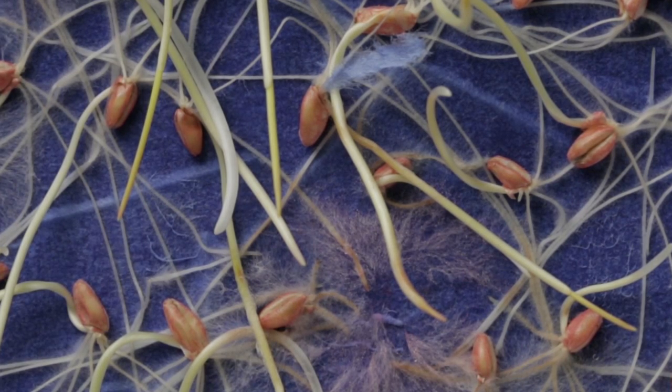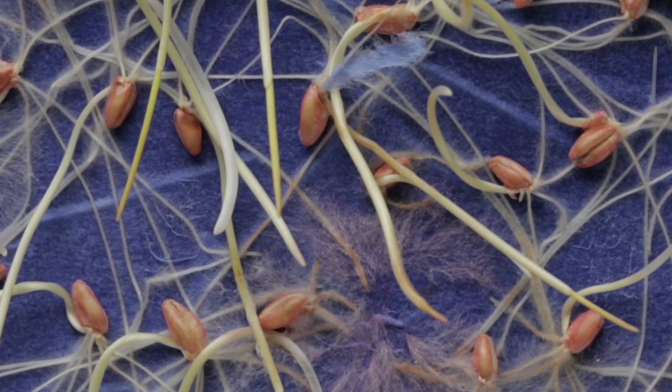On the other hand, if we take that exact same lot and treat it, we will then see a reduction in that disease pathogen presenting itself and infecting the seed as well as the shoots and the roots.